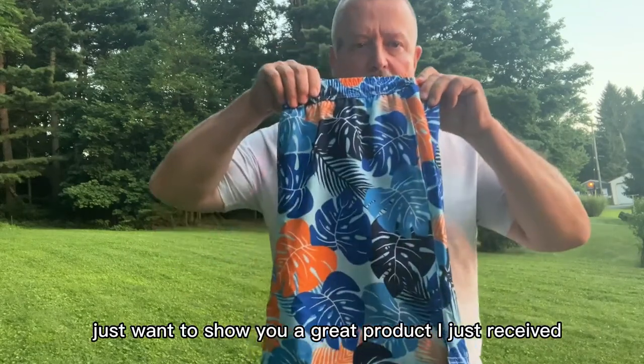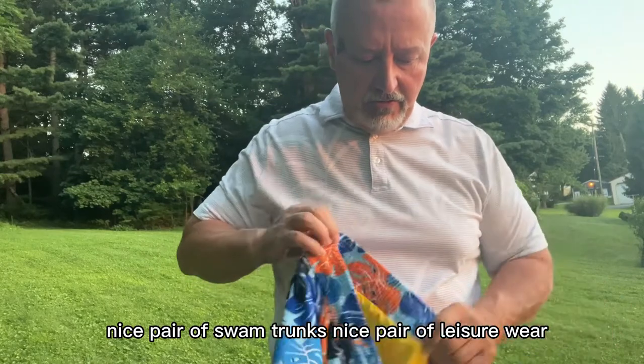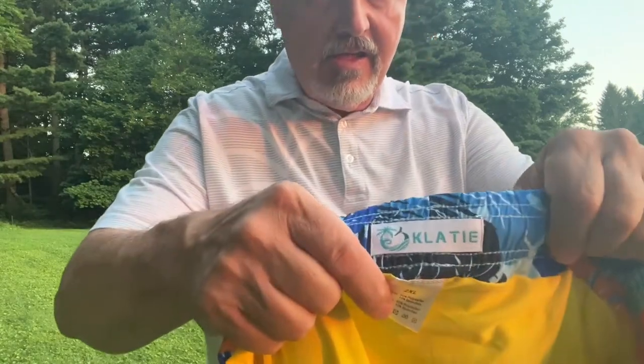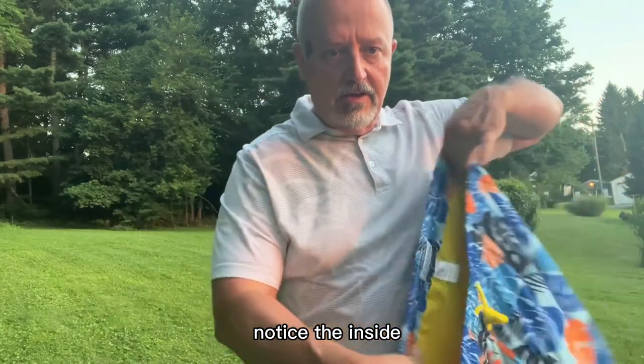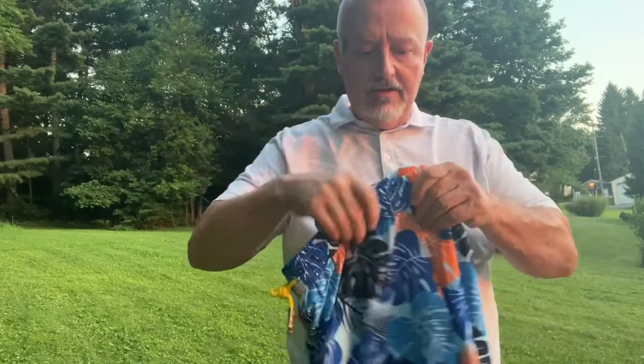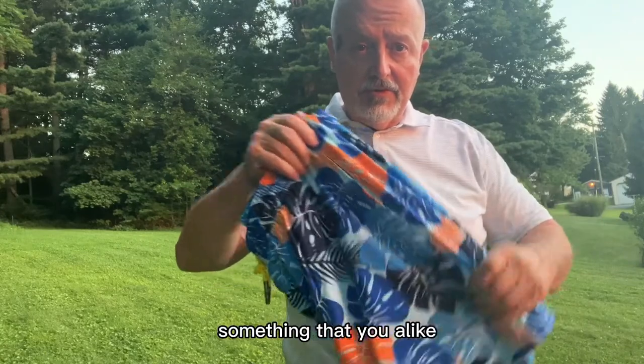Hey guys, I just want to show you a great product I just received. Nice pair of swim trunks, nice pair of leisure wear. Notice the inside — very stretchy, very good material, very fine fabric. Lightweight cotton, something that you'll like. Great leisure wear.